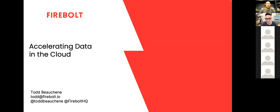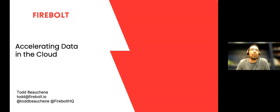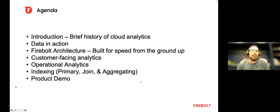Today the topic is accelerating data in the cloud. It's really about why Firebolt was started, what we offer to companies, and why performance is important for both data engineers and their clientele. We'll give a little history of cloud analytics, talk about what data in action looks like, why Firebolt's architecture is different, some use cases including customer-facing analytics and operational analytics, indexing, and then a product demo where we load some data and run some queries.